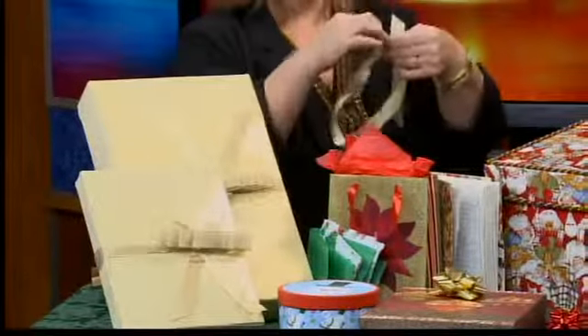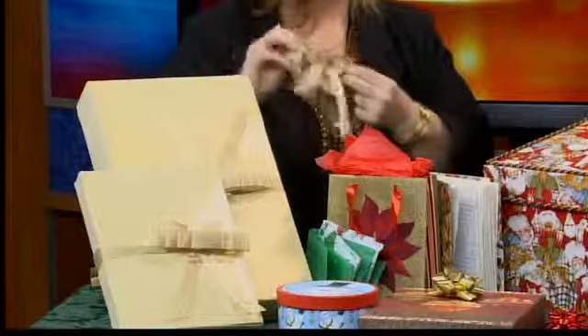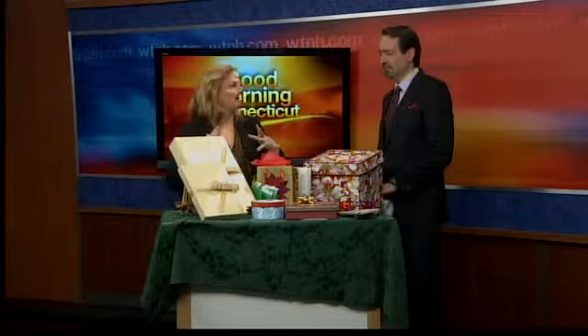Another great idea is to take pretty bows and ribbon and put a little Velcro on them. You can put it around, snap it on, and reuse the bows as well. So another great product on the market for all of us that really don't like to spend a lot of time wrapping.